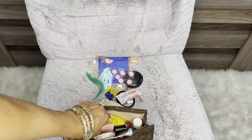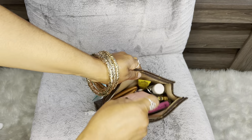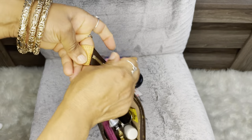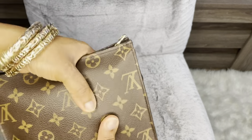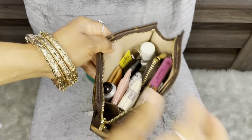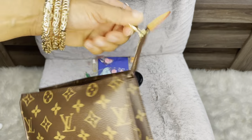You can easily get stuff out. So if you have to get your wallet out to pay, you can, and you can put it right back in. It's pretty full, but at least you can see what fits in here.